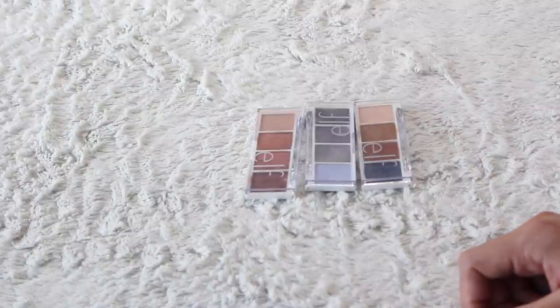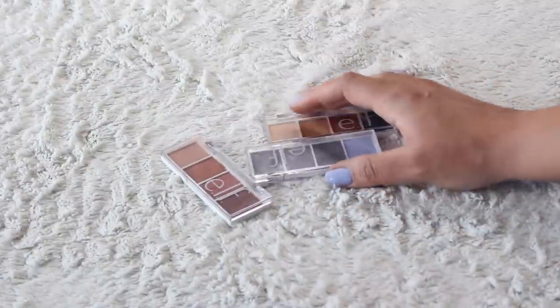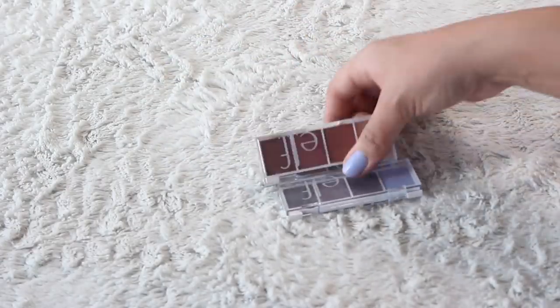I'm gonna keep all of these from Elf — these are their little mini palettes. There's also a green one that I'm obsessed with; I have a video on all of the shades. I think they're all really good, super affordable, high quality. I think they're a dollar or three dollars or something.